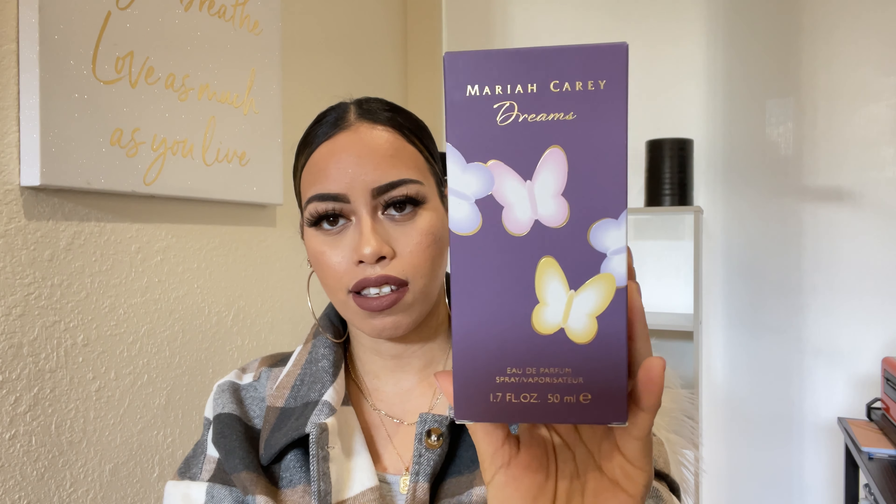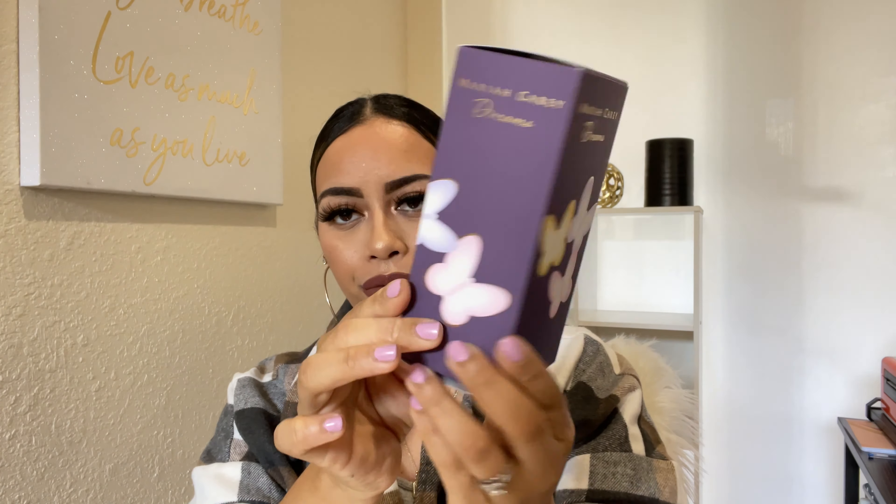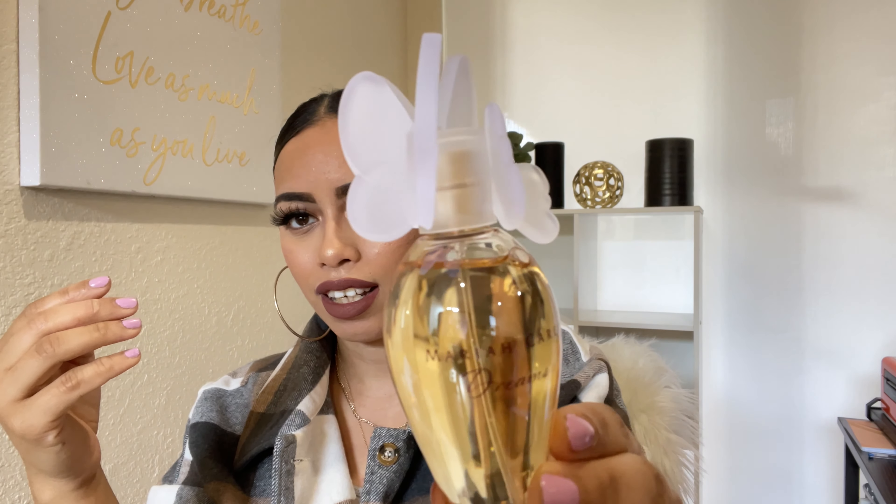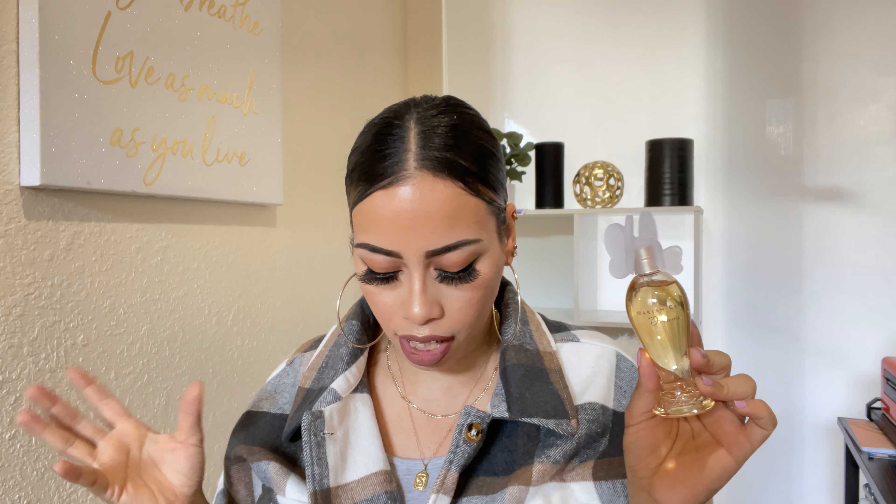The next one is Mariah Carey Dream — another celebrity fragrance. This is what the box looks like, and this one was about $16, very cheap. Look how beautiful this bottle is — it kind of looks similar to the other one. It has butterflies and I love the gold juice on the inside, just like the other one. It's so pretty — I like the way it looks.